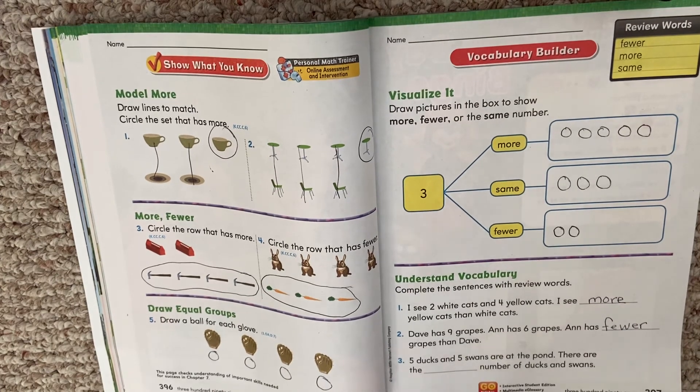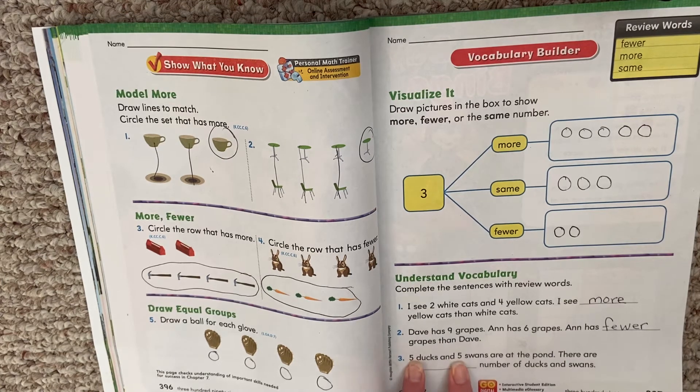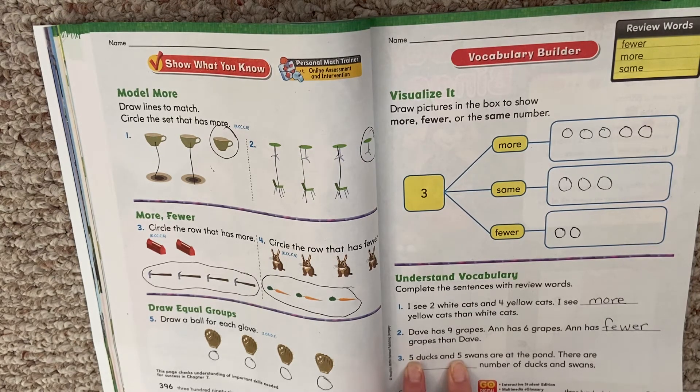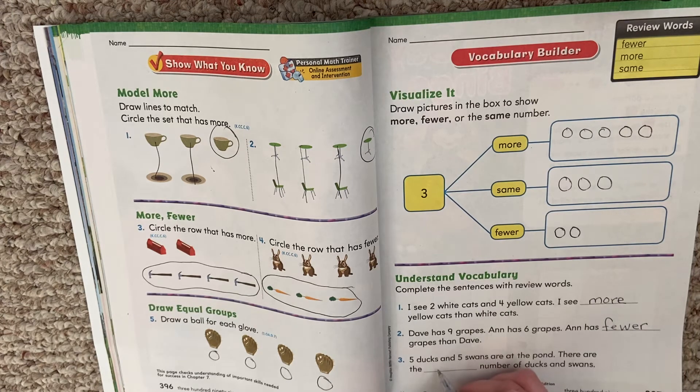All right, our last one. Five ducks and five swans are at the pond. There are blank number of ducks and swans. So five ducks and five swans — what would we say about those numbers? Are they more than each other, the same as each other, or fewer? Five and five are the same. That's the same number. So they are the same number of ducks and swans. We want the word same.